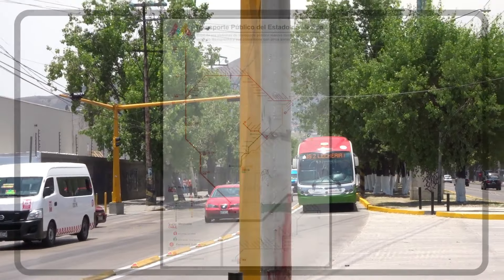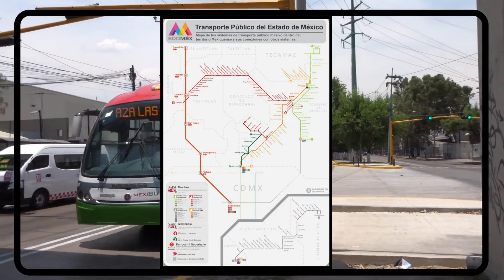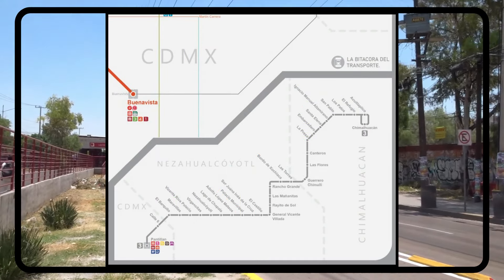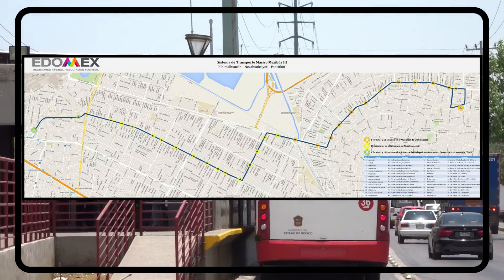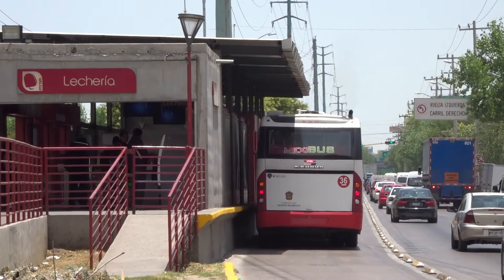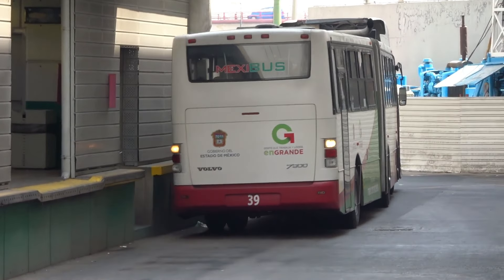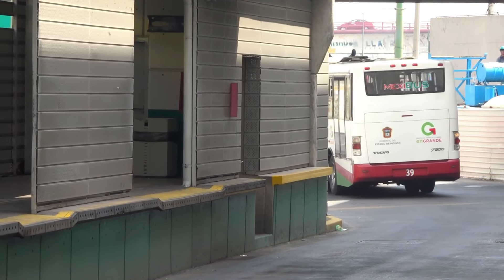Mexibús, on the other hand, has four lines, but only three of them connect to one another. Line three is the outlier, running in the southeast corner of the state of Mexico from Pontitlan Metro Station to Chihuahuan. Lines one, two, and four operate in the northern part of Mexico City, as well as in Ecatepec, Tecamac, and Cuauhtitlan.